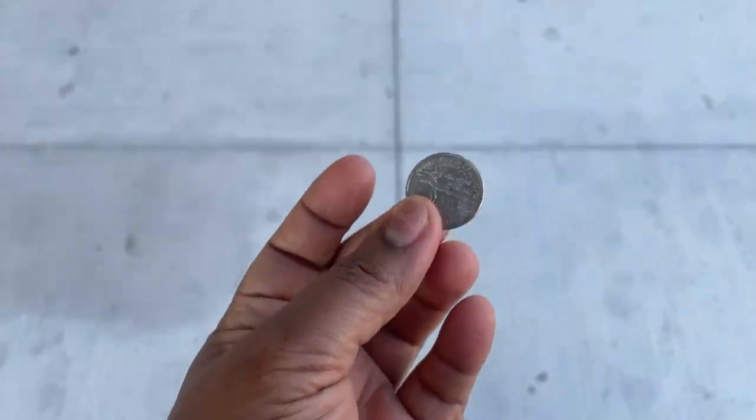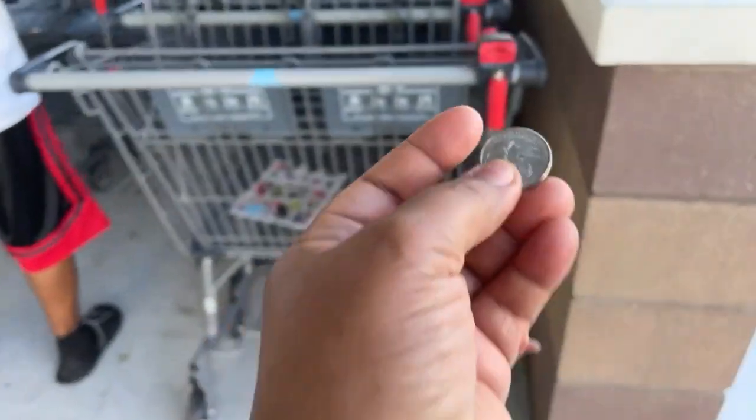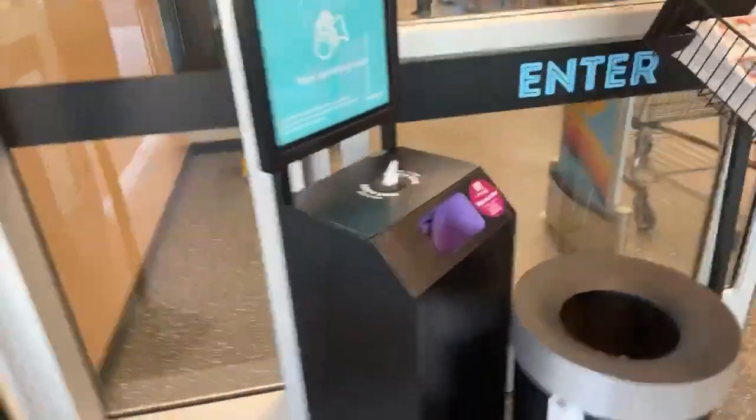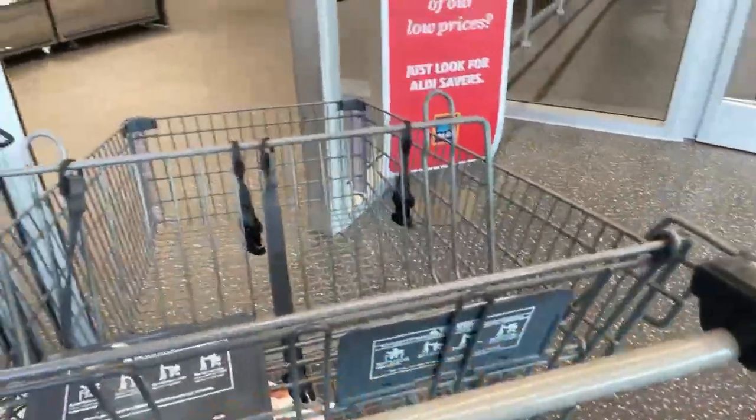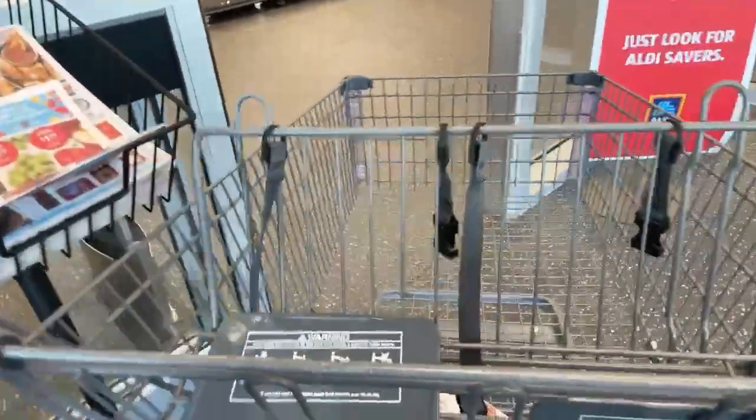You need a quarter for the cart anytime you're shopping. Let's see if I can get one. Let's sanitize our cart — yeah, I like to do that.